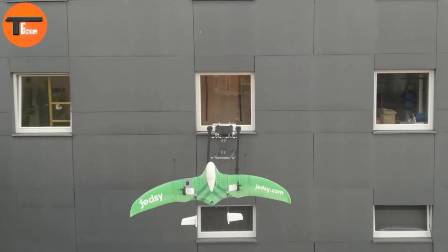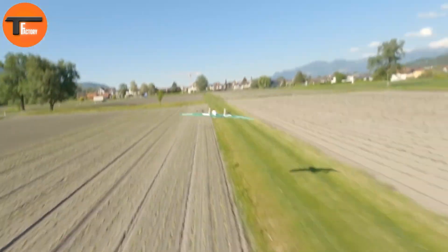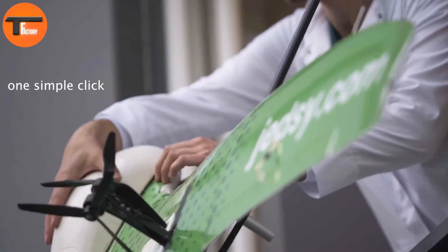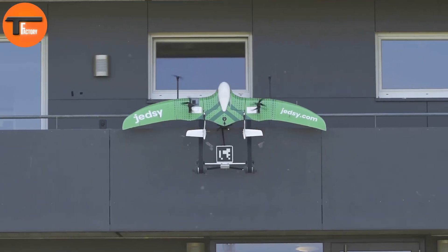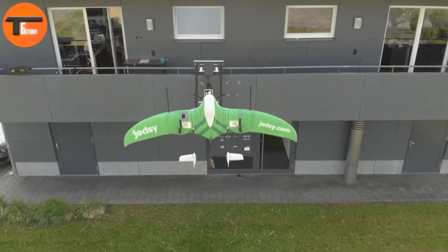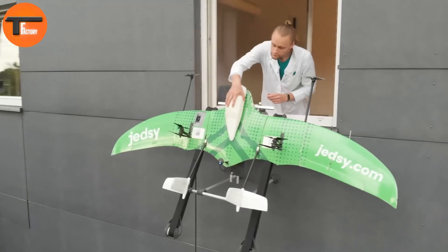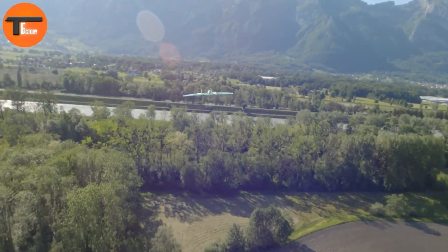Despite its compact size, this drone packs a punch with its powerful propulsion system. It's equipped with 8 motors, each delivering 150 kW and 22-inch propellers for hovering. For cruising, it uses two 360 kW motors with 12-inch propellers. JEDZ's avionics system is highly advanced, featuring a 64-bit ARM processor with 6 cores, 8 GB of RAM, and multiple control systems based on ARM technology, ensuring superior performance during every flight.